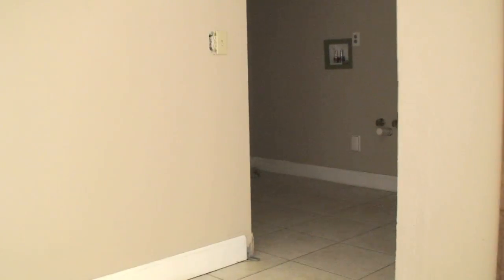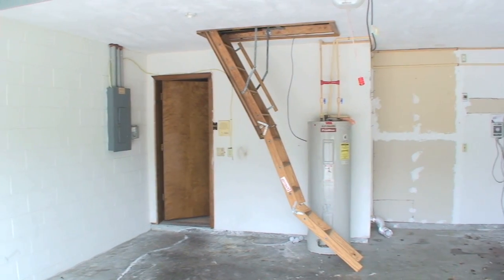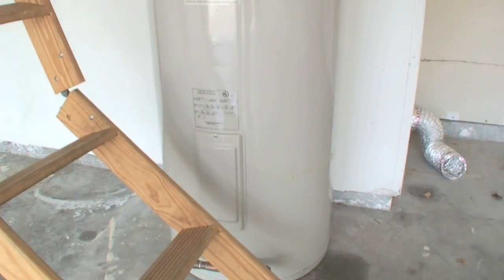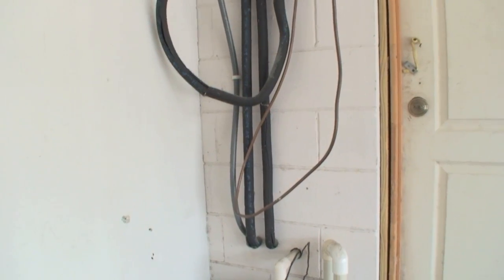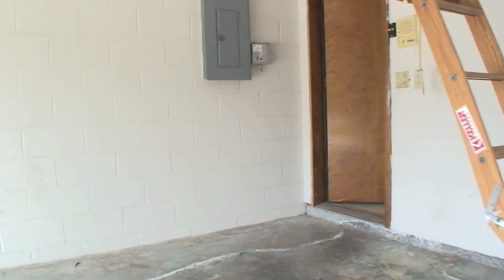Now we're going into the laundry room, which leads out to the garage. There are pull-down stairs with storage up above. The water heater looks in pretty good shape. There's also an ECU unit which circulates the hot water and makes it more energy efficient.